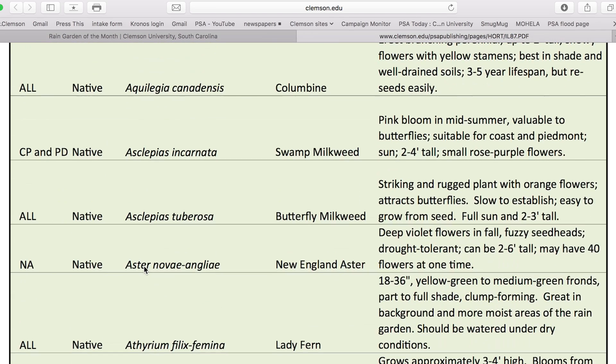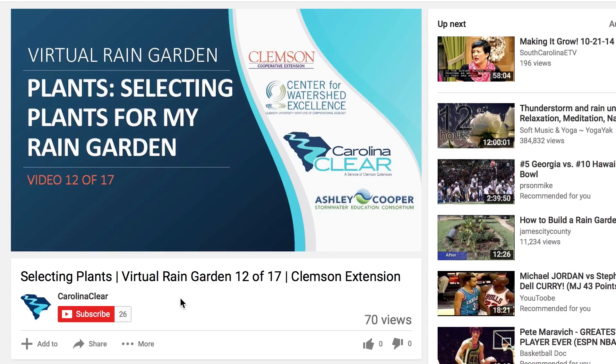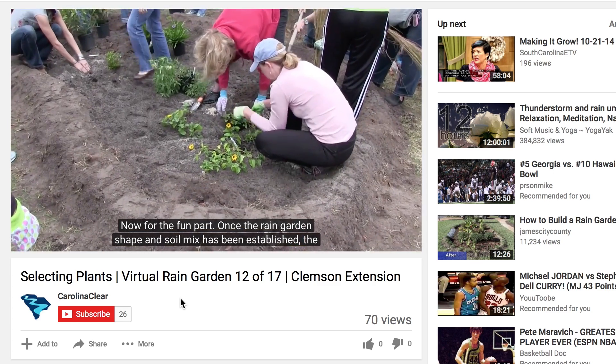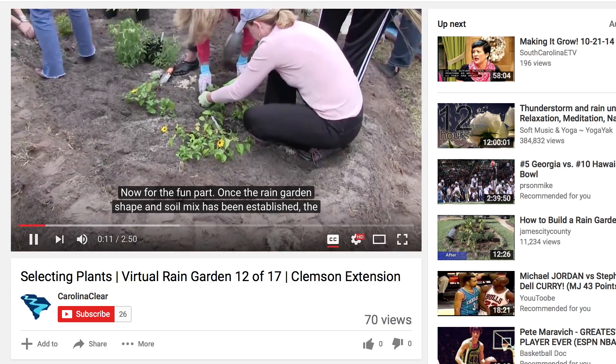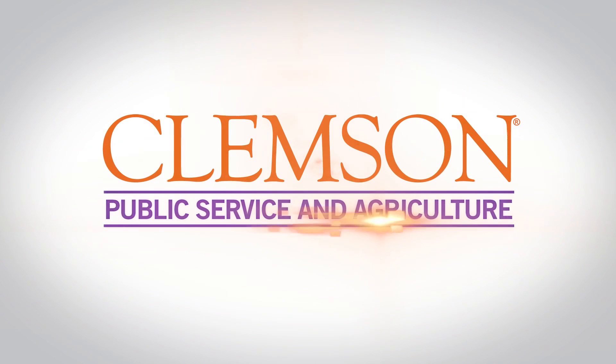We also have a link that shows you where some of our demonstration rain gardens are located throughout South Carolina — these are places where you can go and visit and see what a rain garden looks like. We can create rain gardens that infiltrate water quickly, help with stormwater runoff, erosion, and flooding issues, and they also function as a beautiful landscape feature in your home landscape.